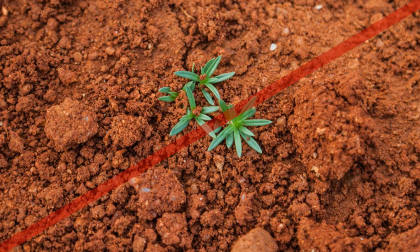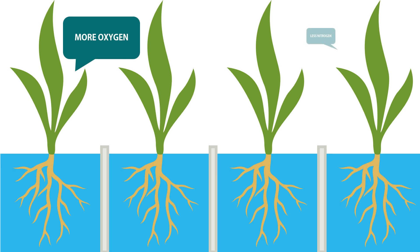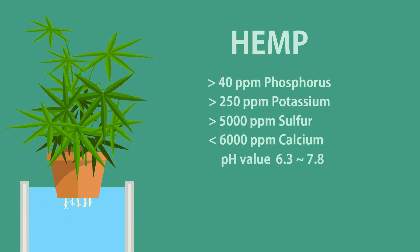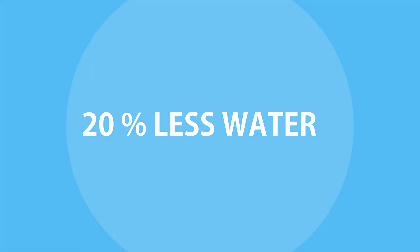Hydroponics does not rely on soil. Instead of growing in the earth, the plants are placed afloat circulating nutrient-rich water. The nutrient content in the water is adapted to the plant's needs. By changing the nutrient formula, you can grow almost any plant in hydroponics, all while using 20 times less water than traditional agriculture.